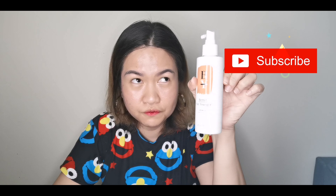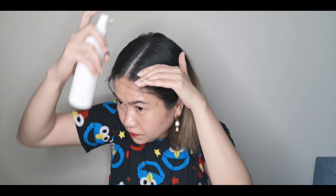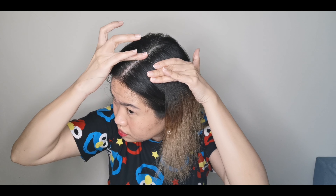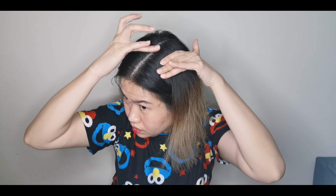This one, I think, retails for about $44. I don't know if you can buy it here in the UAE, but yes. I was lucky enough to be gifted by the brand this product for me to try — siguro nakita nila sa Instagram na nire-review ako ng ganun.